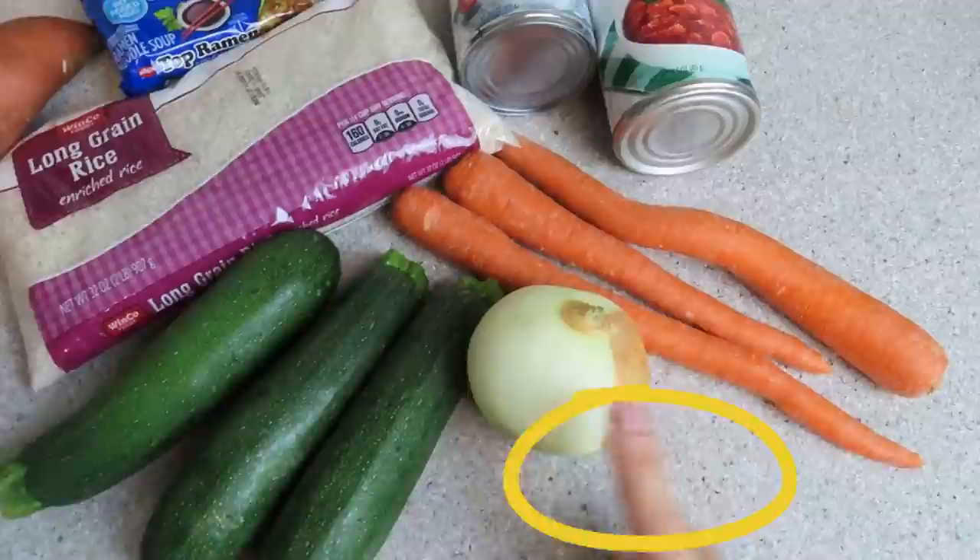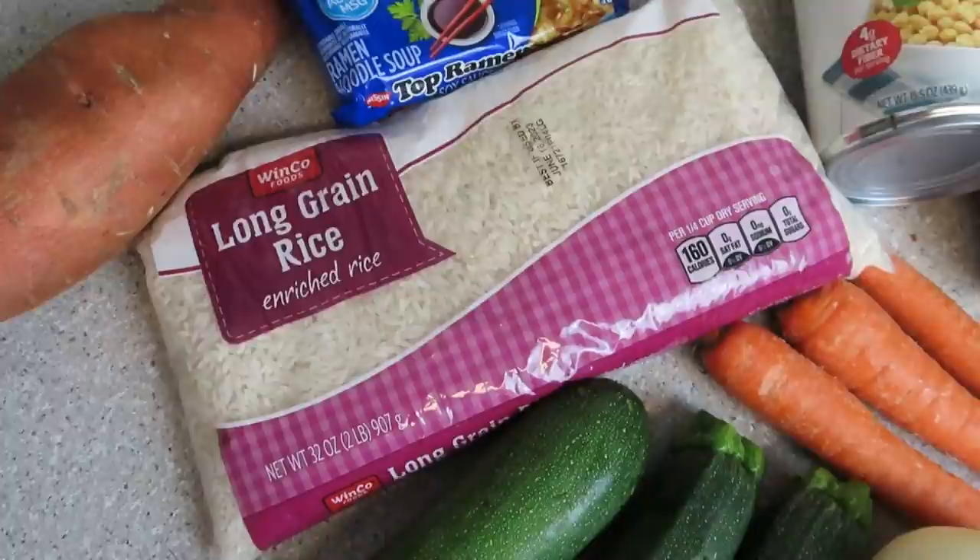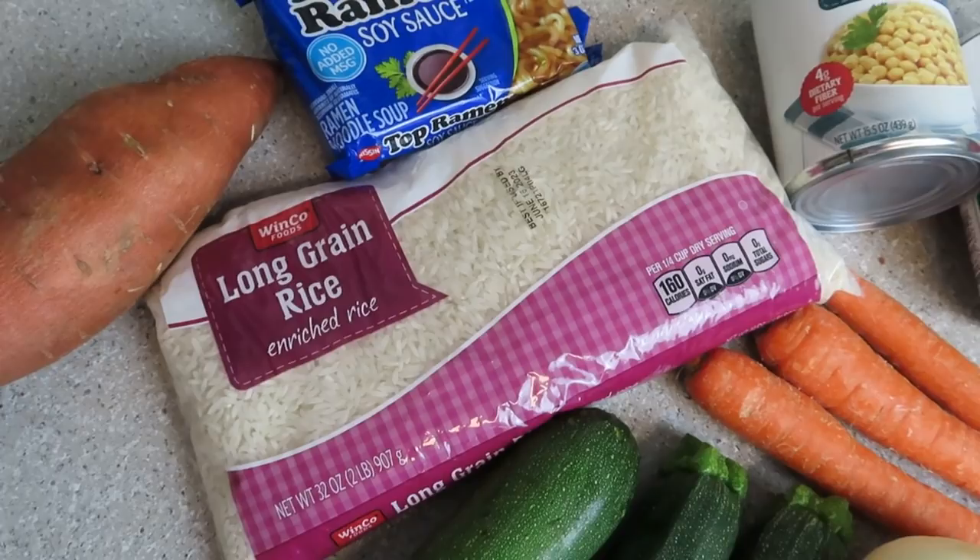I got some zucchini, an onion, and a couple of bulk carrots. That is one of the reasons I love Winco Foods — you can get their veggies in bulk, so if you just want to buy a couple, you don't have to buy a huge bag. I got two pounds of white rice. I don't eat brown rice, just a specific preference — my body doesn't really love whole grains, but it loves starches.